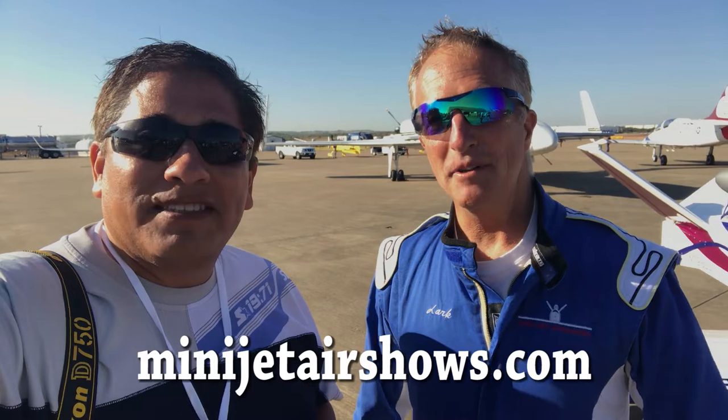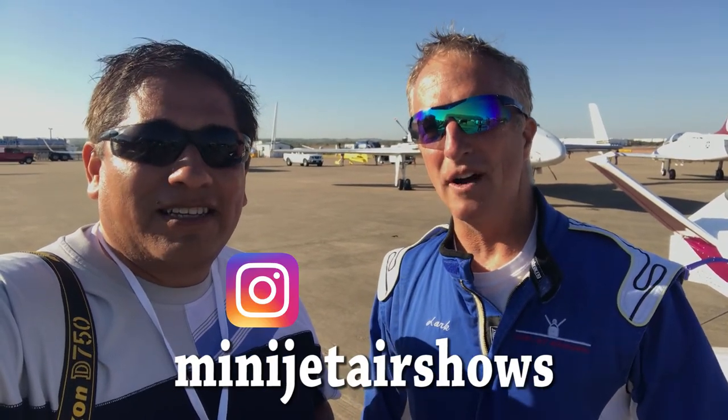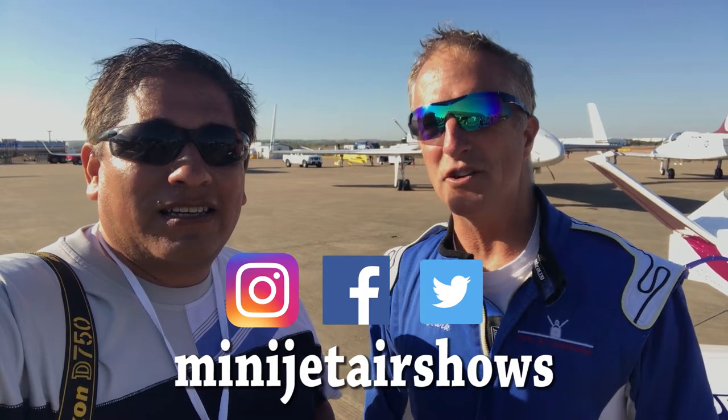Wow, those videos were amazing. Those photos were spectacular. You put on an amazing show. Well, thank you — I really enjoy it. I love performing, I love flying the jet. It's a blast to fly and it's just something I've always wanted to do since I was a kid. And how can people find out more about your airshows? You can go to www.minijetairshows.com or you can find us on Instagram, Facebook, or Twitter at Minijet Airshows.